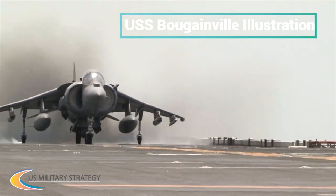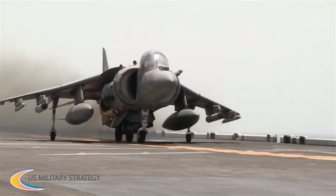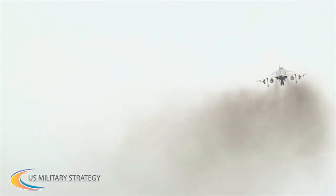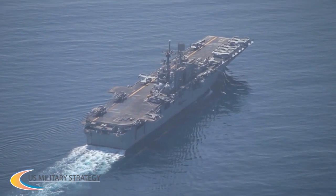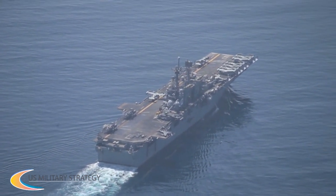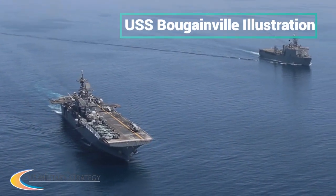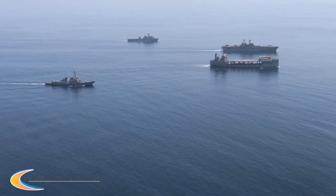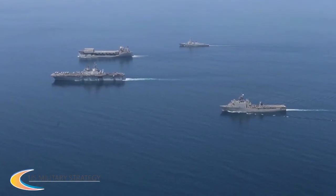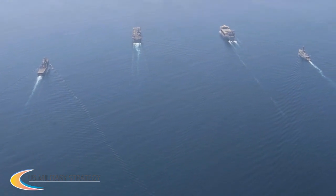USS America has just made its first operational deployment and USS Tripoli was just christened last September. With this in mind, the class still has a lot to prove, especially considering it has been mired in well deck and F-35 controversies, the latter of which resulted in multiple rework orders. But these vessels could factor into the ongoing debate over building cheaper, smaller carriers for Navy fighter aircraft, instead of solely building ultra-expensive nuclear supercarriers.